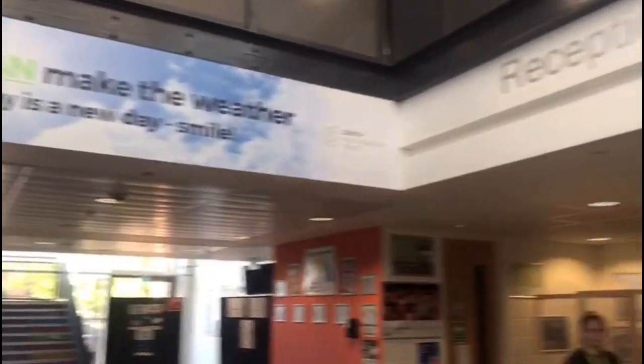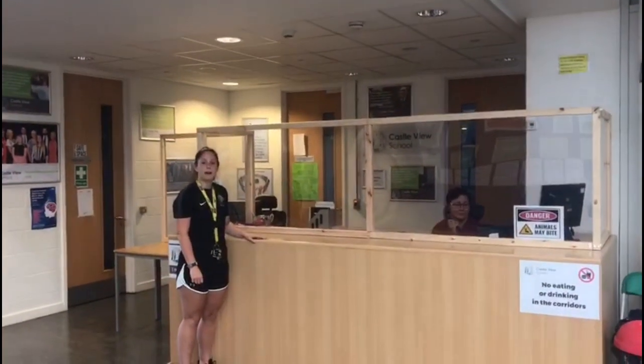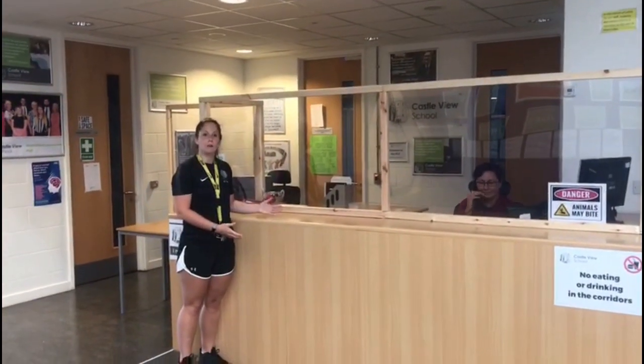The first stop on our tour is student reception. This is your student reception where you can come if you have any queries about your timetable or if you are feeling unwell.